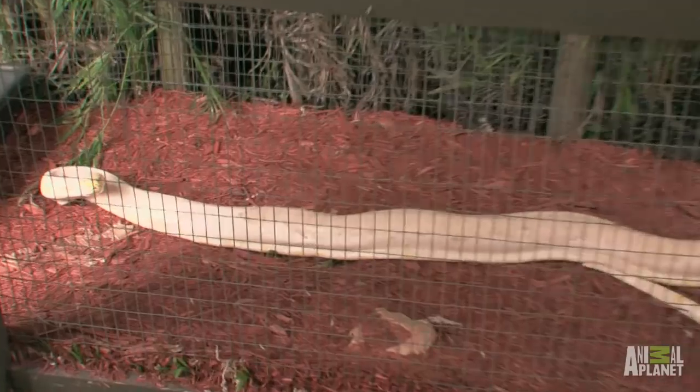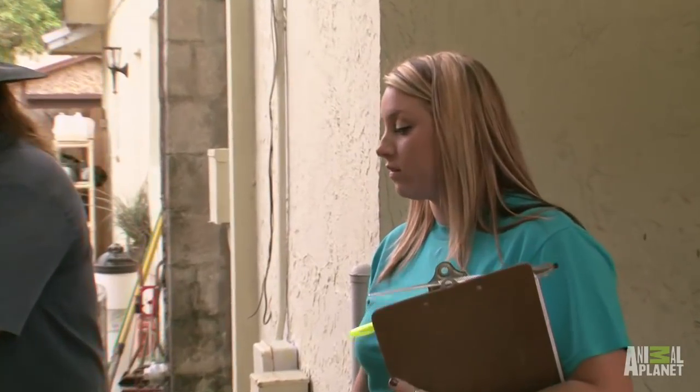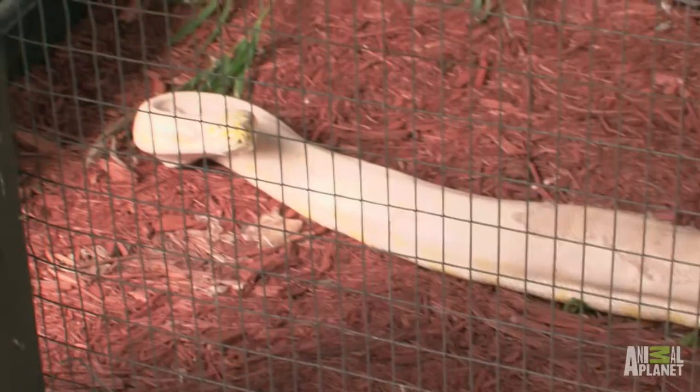So we're going to start with this guy. He's non-venomous — he's a constrictor. So he's not venomous, but he can constrict. I'm going to check it first, and then you can come in. Hey, buddy. Come on.